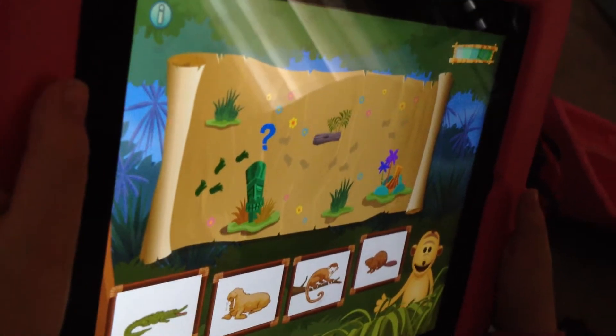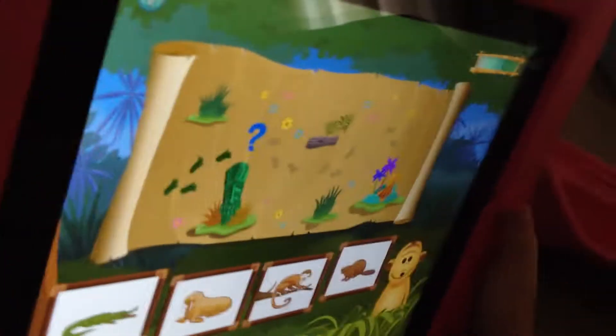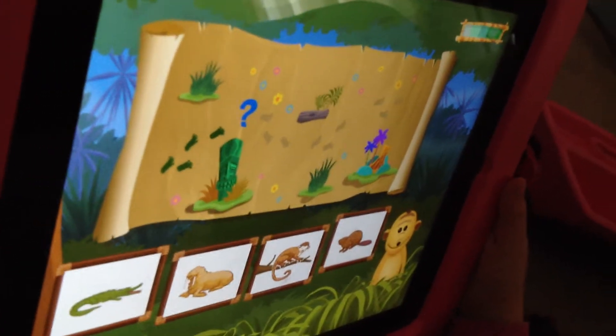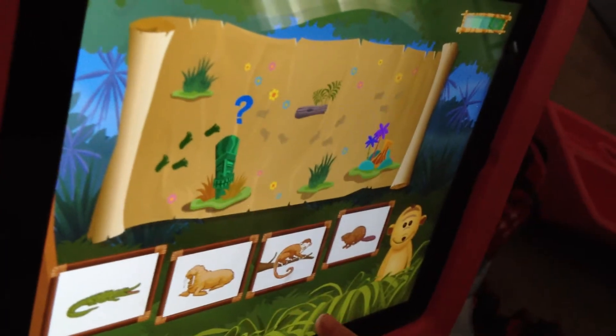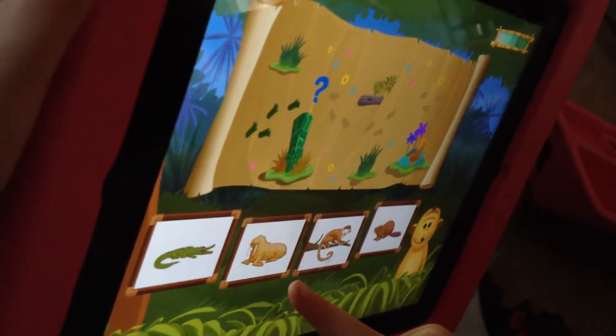Bruce met the animal that has fins. Which one has fins? Like flippers. Monkeys don't have flippers, do they? There you go. Try a walrus.